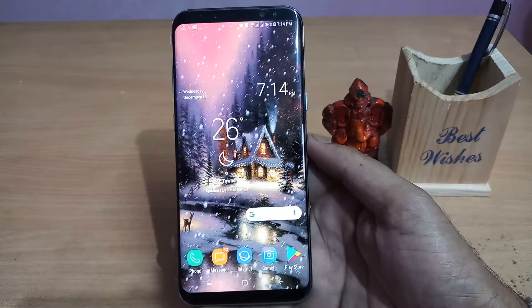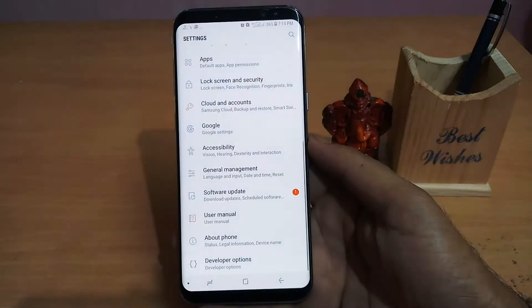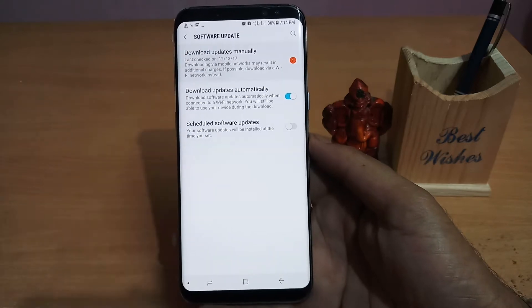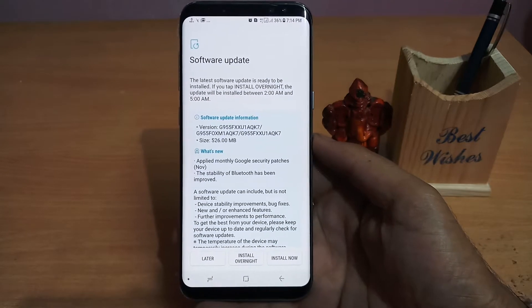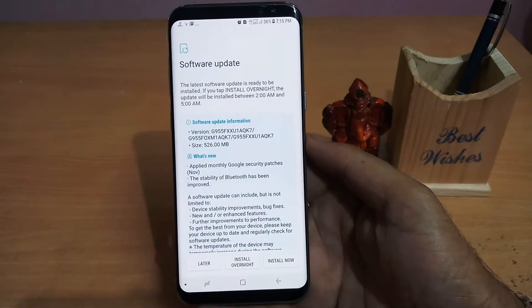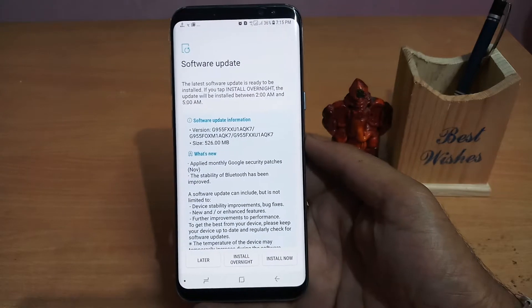Now press the home button and go back to the Settings menu. From there, go to Software Update and tap Download Updates Manually. This time when you go there, it will show you that the latest software update is available. As it is 526 MB, make sure you are connected to Wi-Fi, and the automatic download will start.